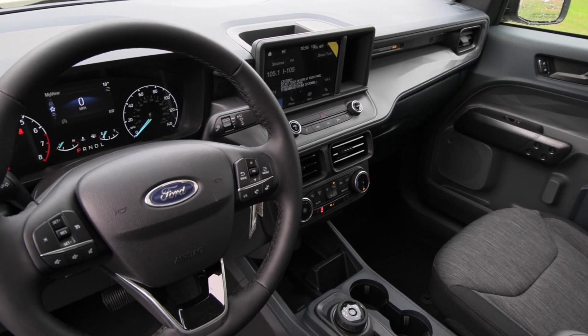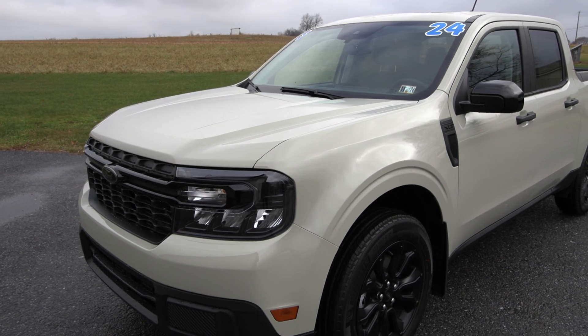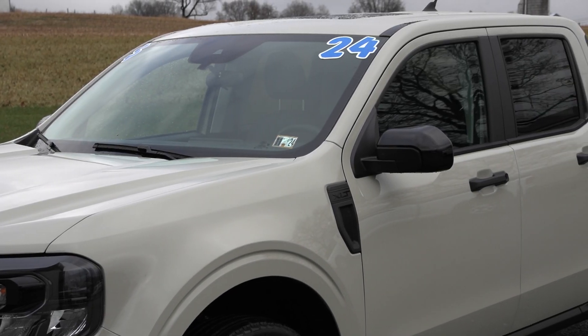This Maverick has a clean Carfax with no accidents or damage reported, only one previous owner, less than 100 miles, and it's been fully serviced with our incredible service team right here and it's ready to hit the road once again.